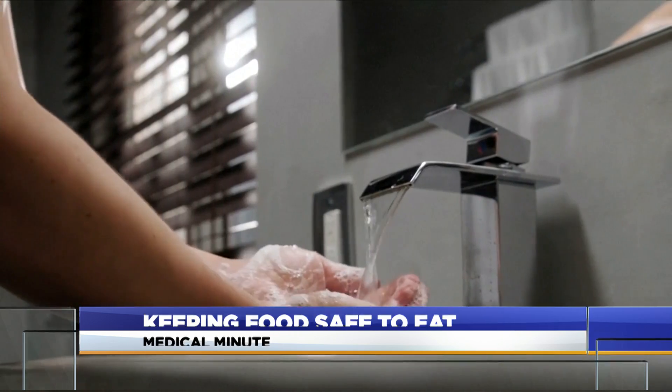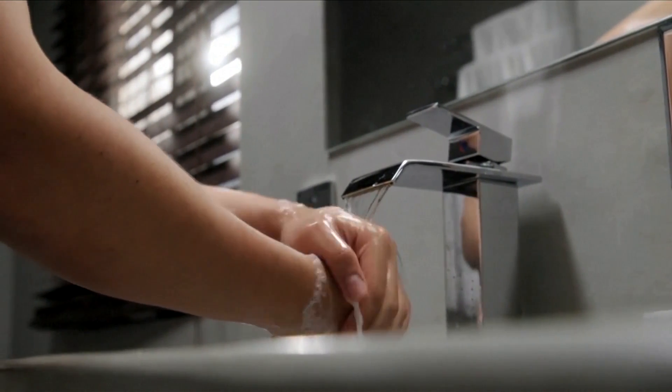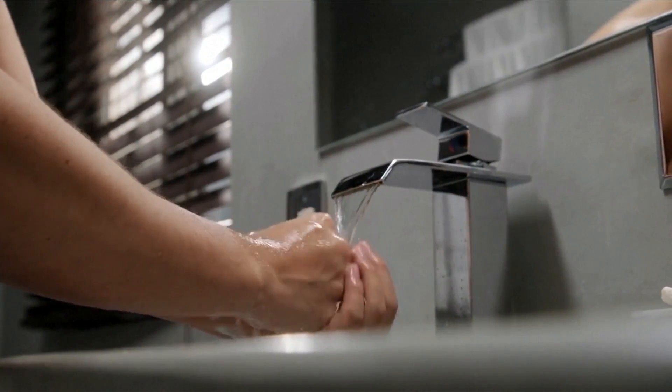And don't forget to encourage everyone to wash their hands. With this Medical Minute, I'm Aika Jocci.